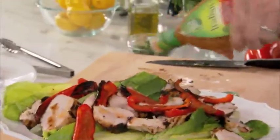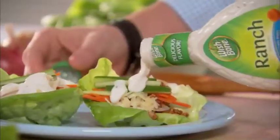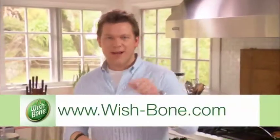Can a dressing really do that? Well, the oils in Wishbone can. For more great ideas on how to get more from your salad, check out all my recipes at wishbone.com.